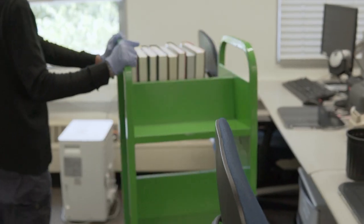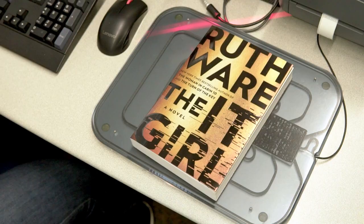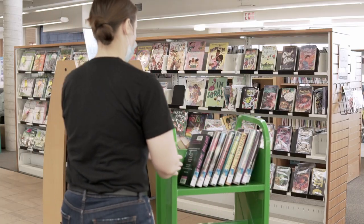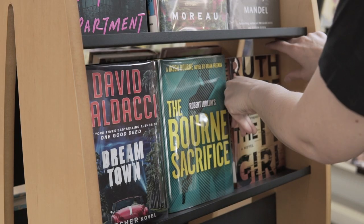A staff member from that library then checks in this new item, updating the record to its new location. The item then makes its way to the library shelves, ready to be discovered by a customer as someone's next great read.